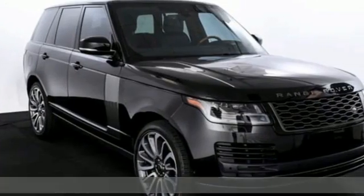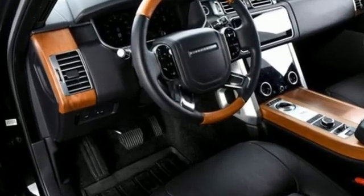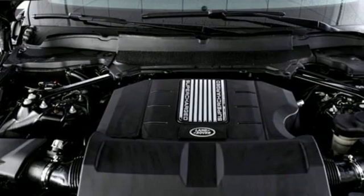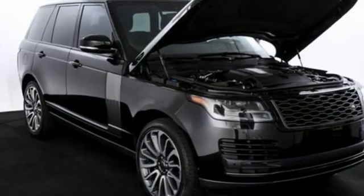Intercooled supercharged V8 engine, active front and rear anti-roll bar, smart device navigation, in control apps, heated leather bucket seats, 360 parking aid.